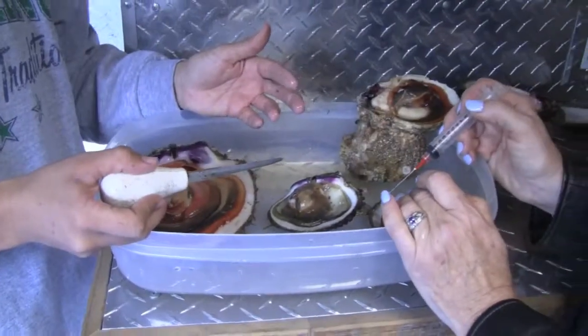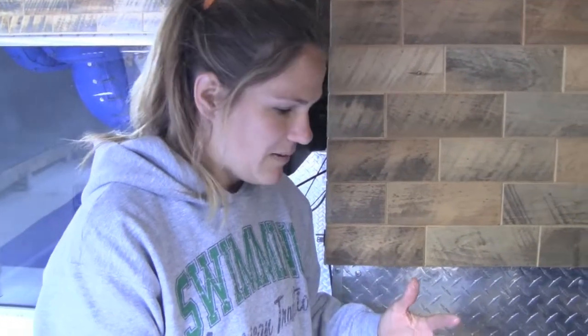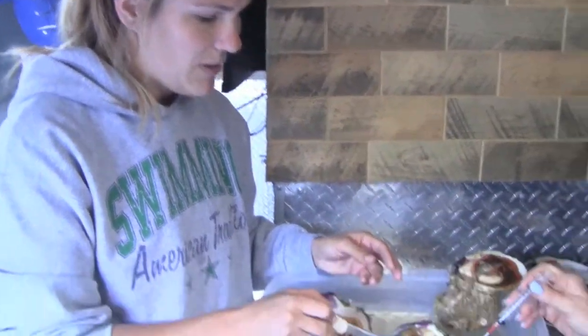What we can determine from this is that the more current and better phytoplankton in the water will help boost them up, getting ready for reproduction.